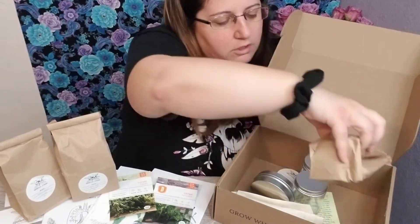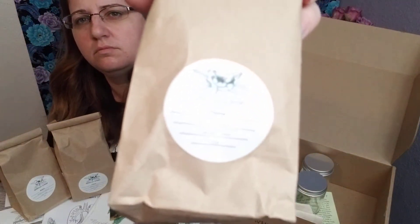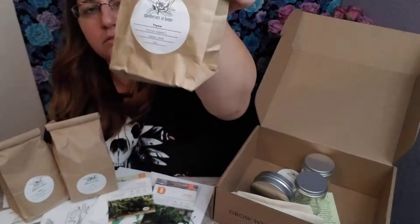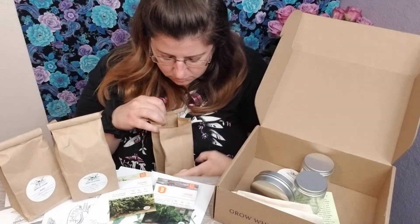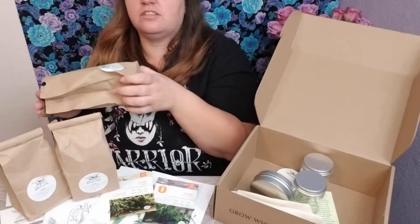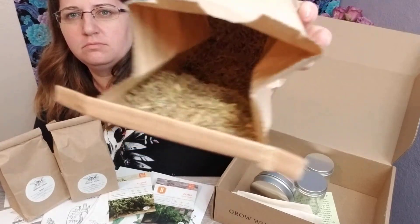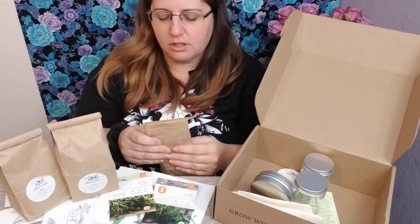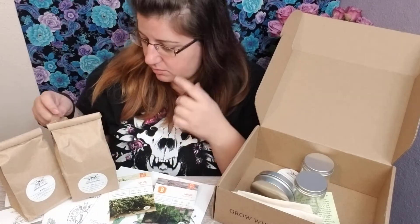And one more herb, which is thyme. Oh, that smells good too. I like that they give you the actual herb and then they also give you seeds to grow it yourself. And the seeds say non-GMO, which is awesome.